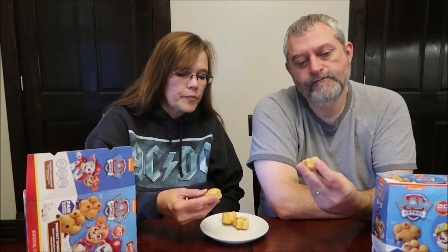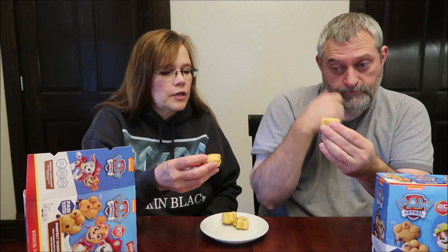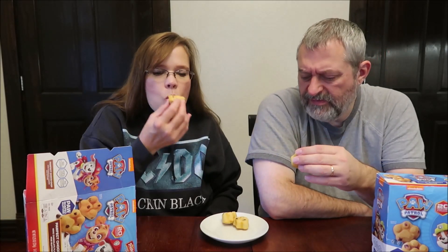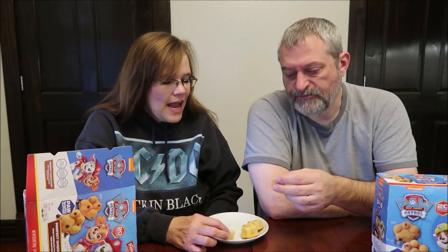These are cute. They seem like a different texture — a little denser, it seems like. I don't see as many chocolate chips in there. They're good. I don't think they're good, they're kind of blah. I wouldn't buy that. It's just muffins — you don't get any chocolate chips.